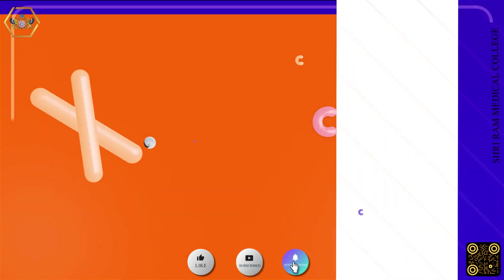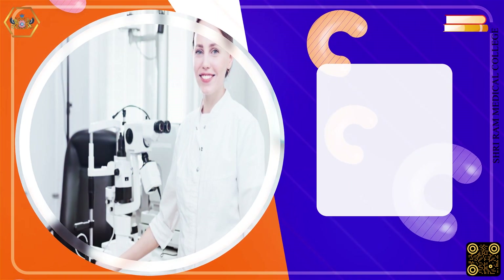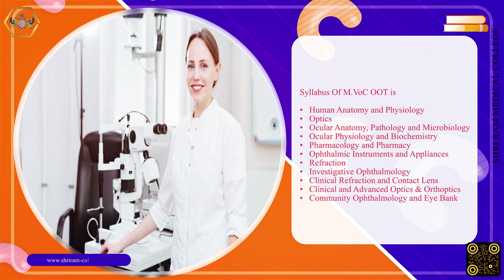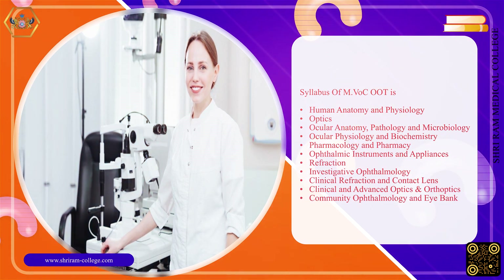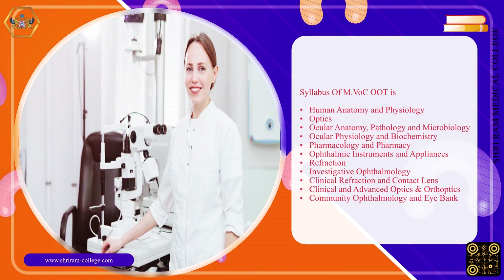The syllabus of Master of Vocation in Optometry and Ophthalmic Technology includes: Human Anatomy and Physiology, Optics, Ocular Anatomy, Pathology and Microbiology, Ocular Physiology and Biochemistry, Pharmacology and Pharmacy, and Ophthalmic Instruments and Appliances.